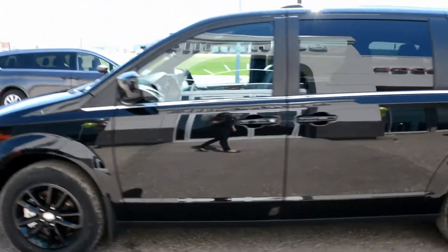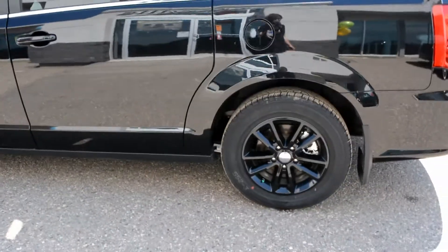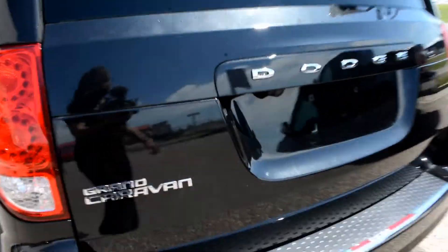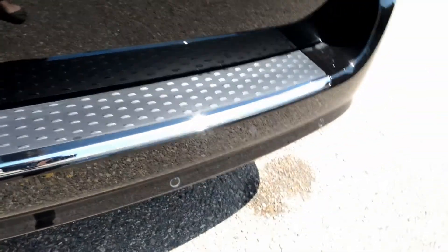Starting with the exterior, it is equipped with a black paint finish accented by black rims, as you can see, and chrome badging across the unit as well. Coming around towards the back, it is also equipped with your backup camera as well as your rear park sensors — you can see those sensors there across the back bumper.